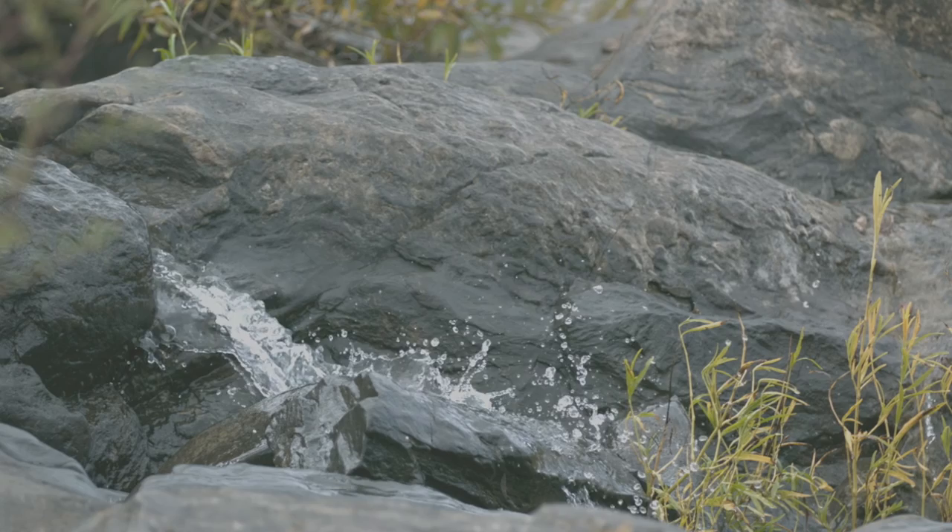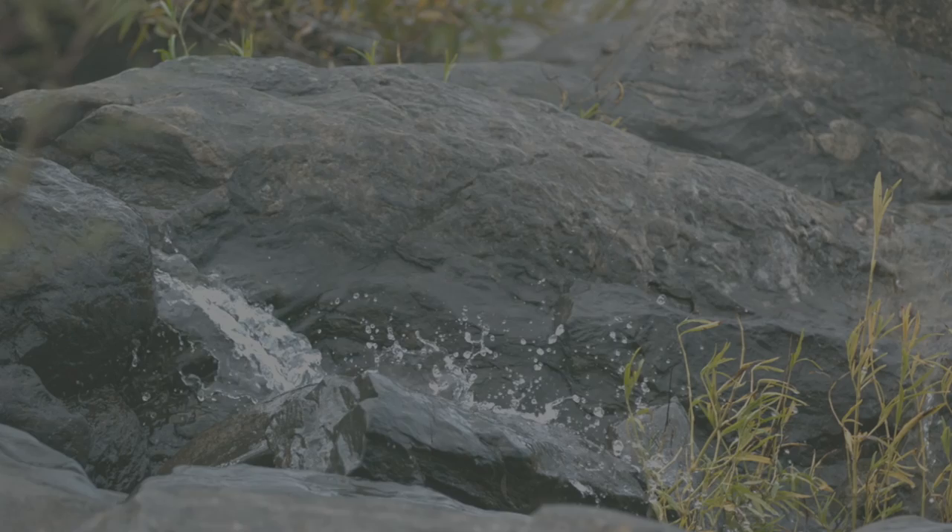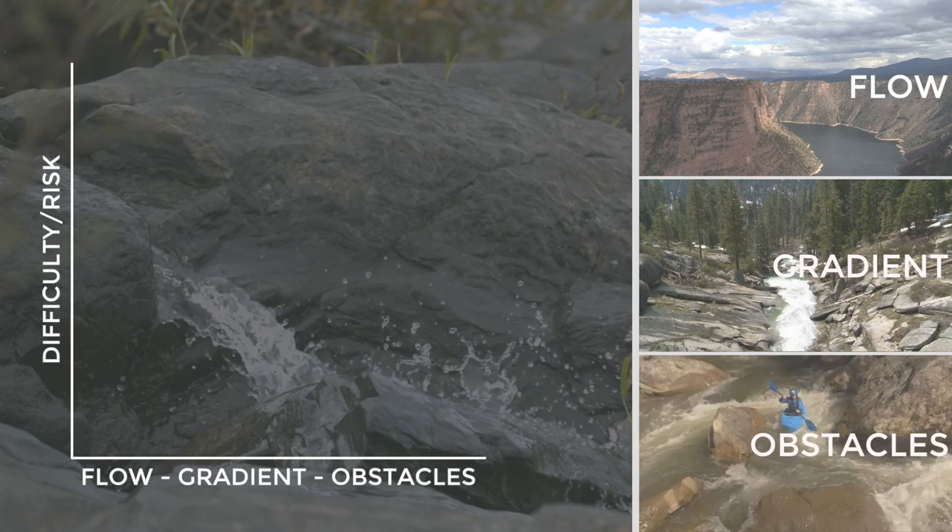Water is very clearly the main ingredient, but what it flows over and how is what determines the remainder of our preparation. The three main ingredients we need to keep in mind for the difficulty of whitewater are flow, gradient, and obstacles.